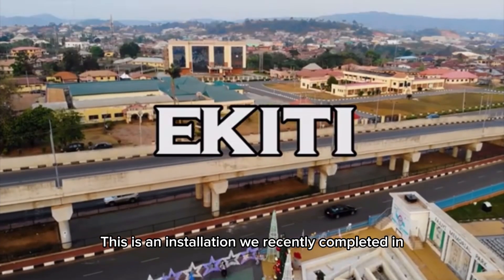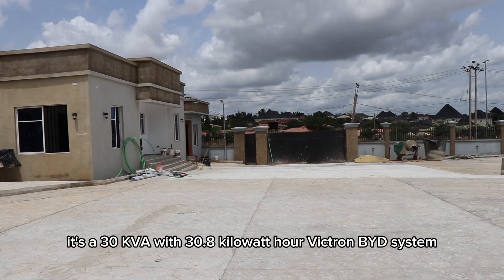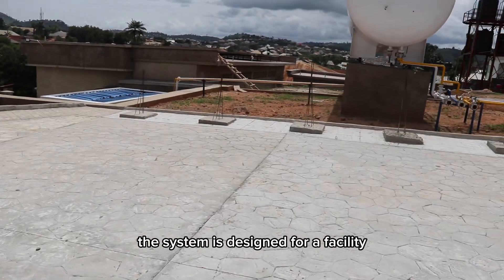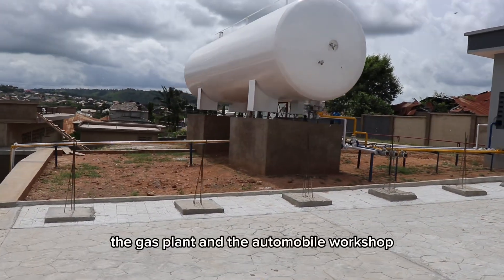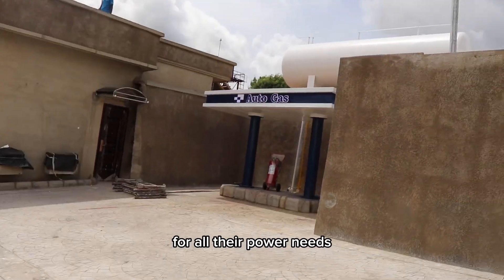This is an installation we recently completed in Adwekiti. It's a 30kVA with 30.8 kWh Victron BYD system, designed for a facility with a gas plant and automobile workshop. The gas plant and the automobile workshop will entirely depend on the solar system for all their power needs.